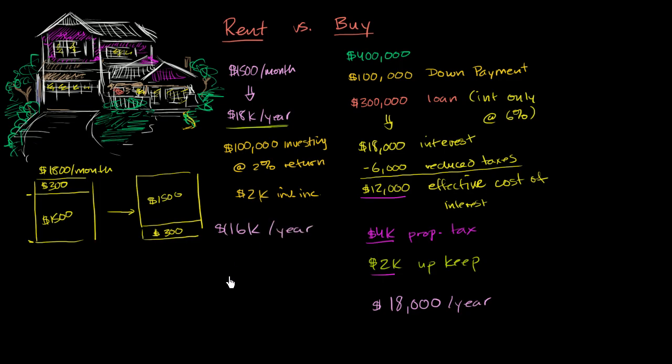The way I set up these numbers, it turns out that for this individual, purely on the economics for this year, it might actually make sense to rent. Of course, this analysis completely changes depending on how these numbers change. If the house were cheaper or you got lower interest, buying could look better. If the rent were much higher, renting would look worse. If your investment return weren't that good, the renting cost would be higher.